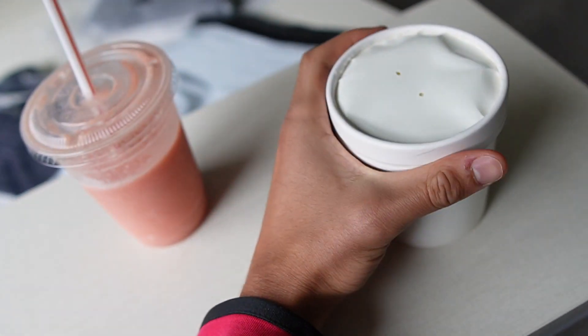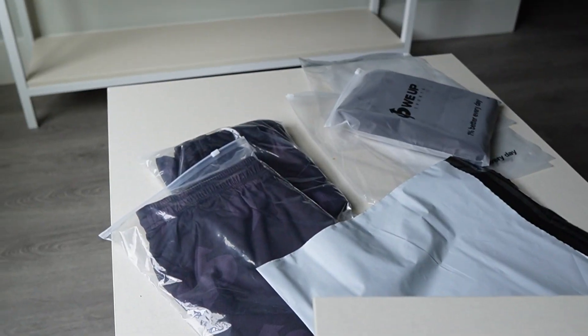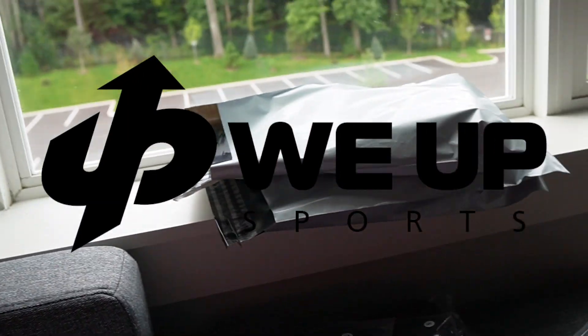Starting off the day with some oatmeal and a smoothie. It's kind of messy around here — I got a lot of packages. If you know, you know.